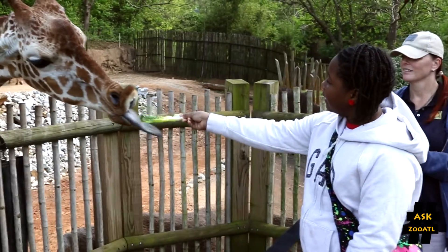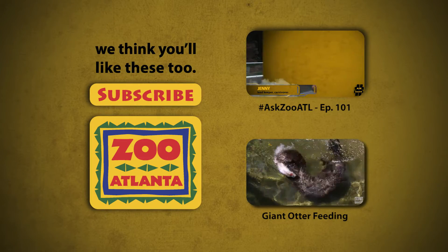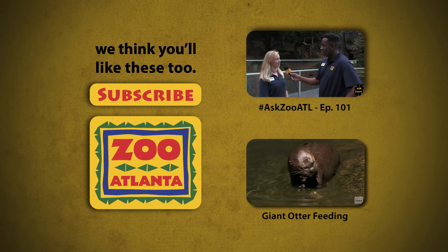To find out how you can see these purple tongues in person here at Zoo Atlanta and feed giraffes, visit our website ZooAtlanta.org. And if you have any questions pertaining to Zoo Atlanta, feel free to ask us by hashtagging AskZooATL. See you next time.